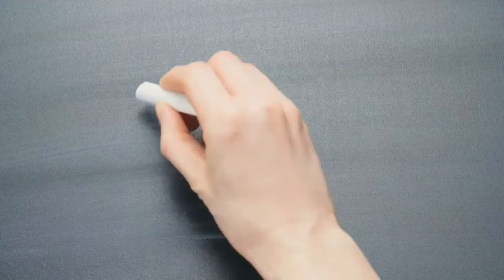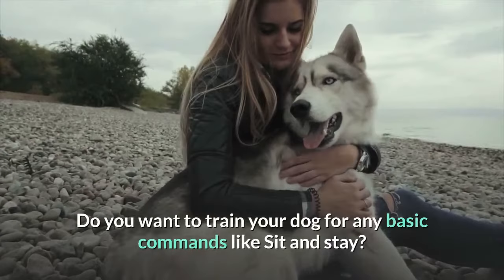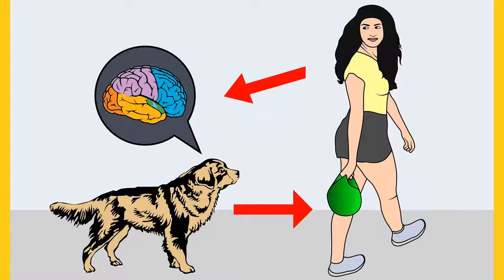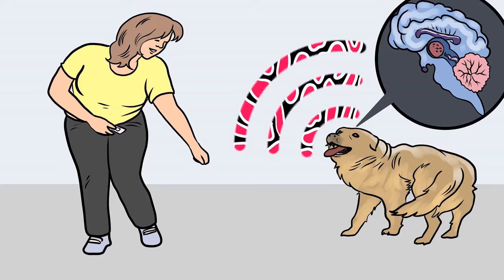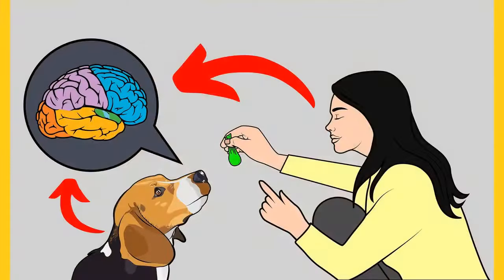Before moving on, here's a quick note: if you want to train your dog for basic commands like sit and stay, or stop behavioral problems like pooping inside the house, biting, jumping, or barking, grab the free dog training secrets guide in the description. It discloses dog training secrets that professional trainers don't want you to know, helping you have a well-behaved, obedient dog without spending hours training. This free ebook is available for a limited time only.